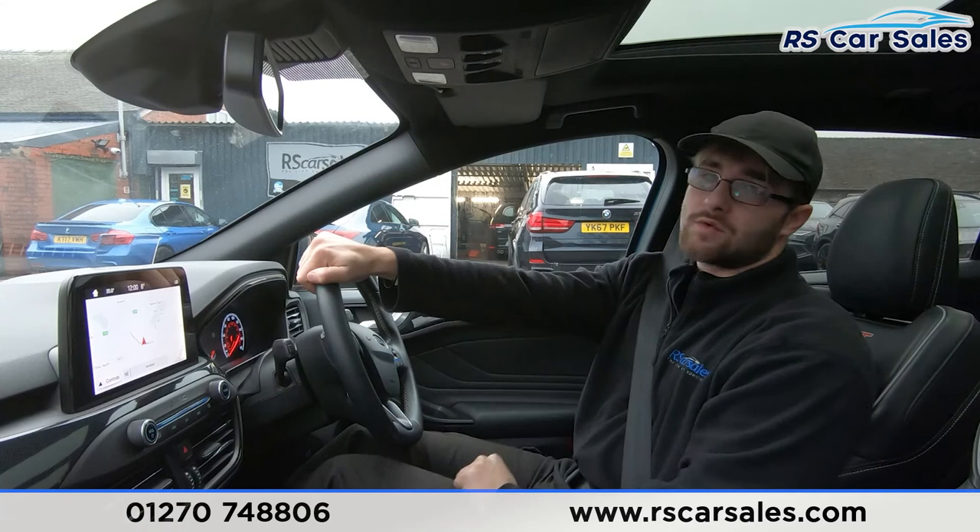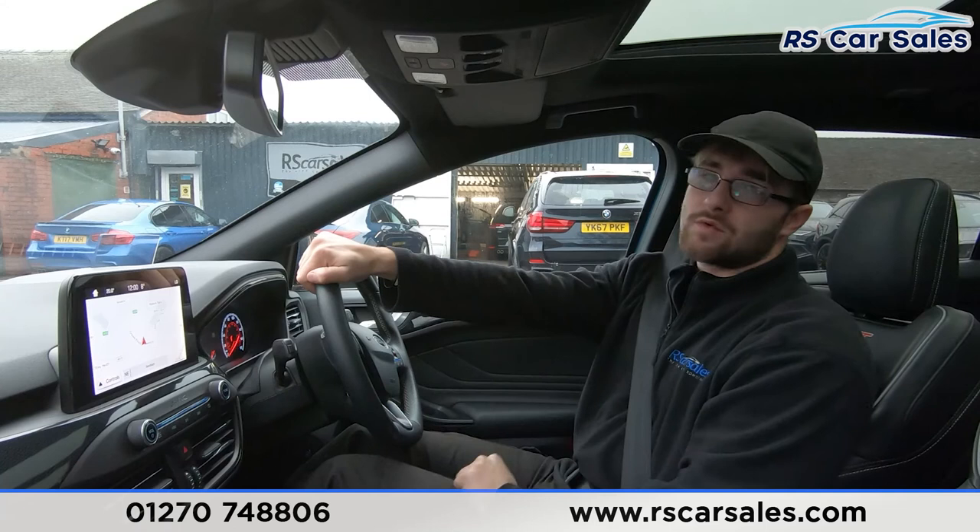If this video hasn't answered all of your questions and enquiries, please feel free to get in contact with the sales team where they can answer your questions and run through any enquiries with you. That's it from me on this walkaround and video test drive — hope to hear from you soon. Cheers.